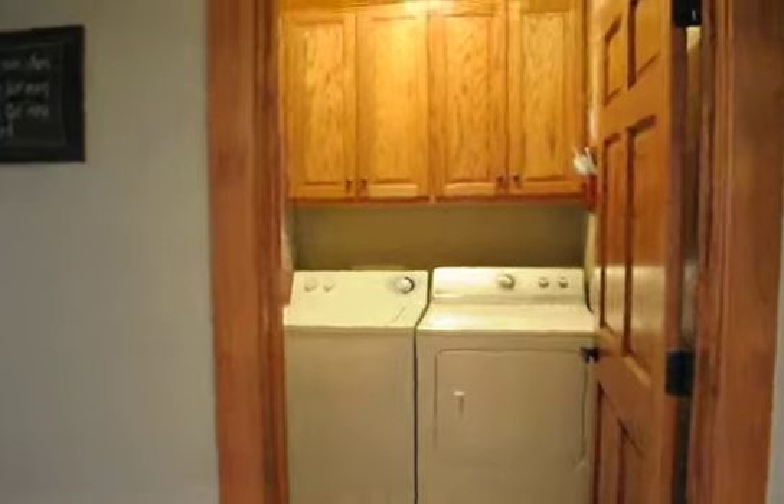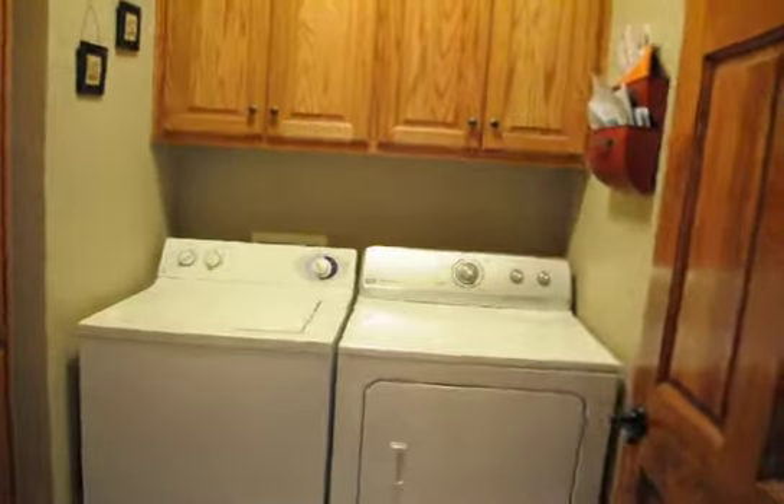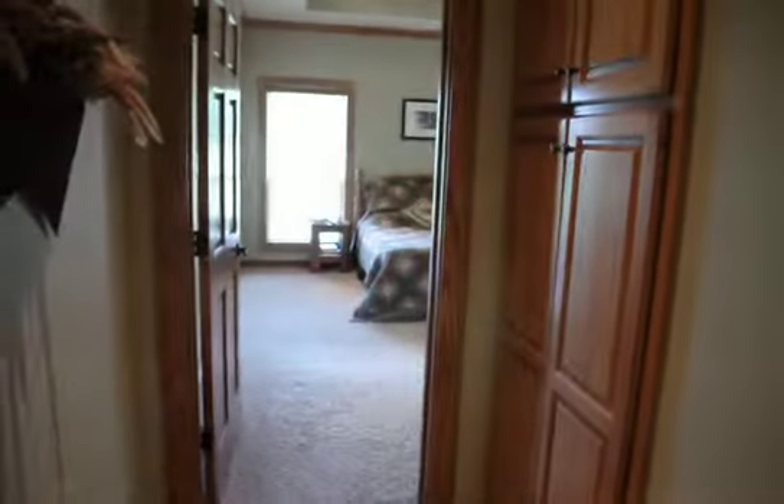Off of the kitchen leads into the utility room, which has lots more storage — floor to ceiling cabinets for any extra storage items you need. There's a door that leads out to the garage, and then you have a nice private little hallway that leads to the master, with more storage cabinets for linens or just extra items.